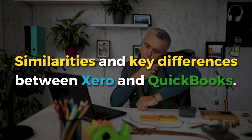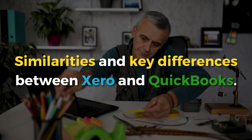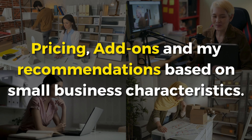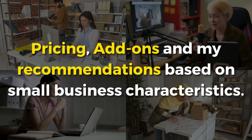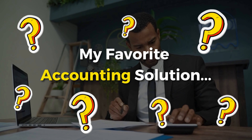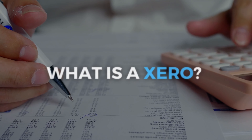Then I'll touch on the similarities and key differences between Xero and QuickBooks — the good and the bad. Following this, we'll dive into pricing, add-ons, and my recommendations based on small business characteristics. I'll also share my favorite solution based on my experience running multiple micro and small businesses with both Xero and QuickBooks.